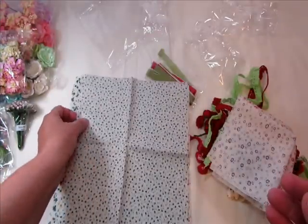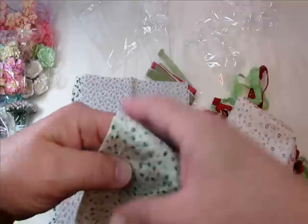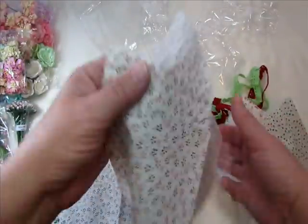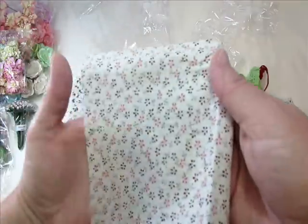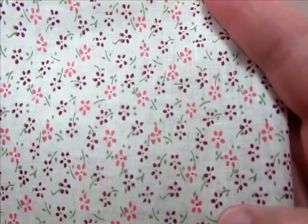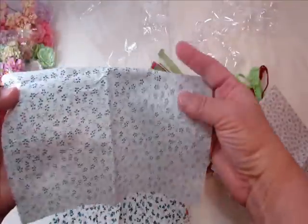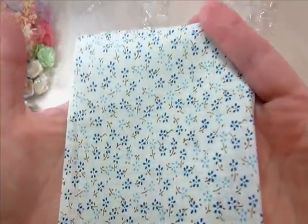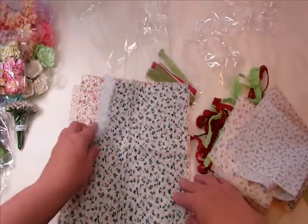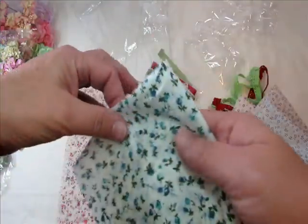Very beautiful. And then here's like a blue - aren't they pretty? Oh my gosh, Archana you went crazy, thank you so much. And then there's this one - it's like pink and burgundy. And then here's another blue, a light blue and blue. Very shabby. Oh, look at this one - this is so beautiful. Absolutely stunning.